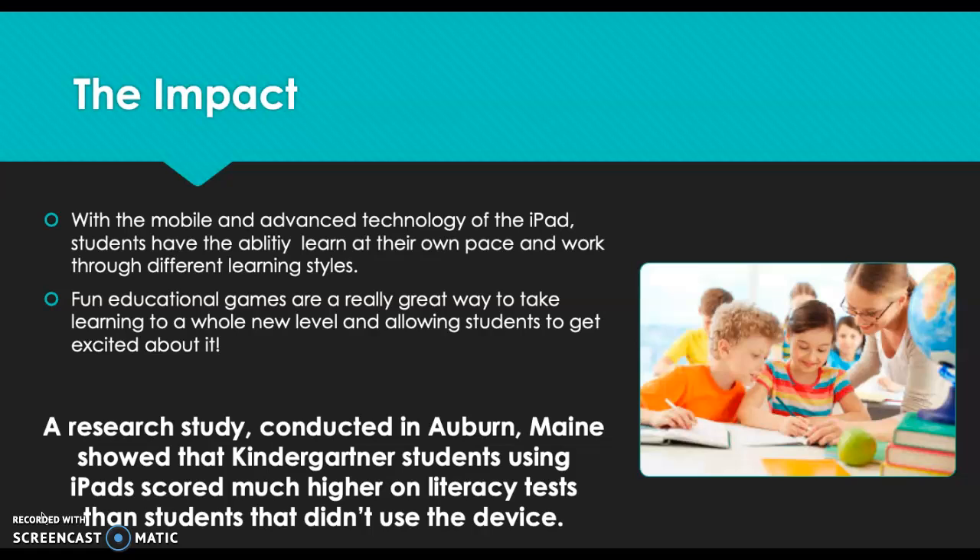The impact that these iPads are having within schools is significant. With this mobile and advanced technology, students are able to learn at their own pace and work through different learning styles. These iPads offer many apps from the Apple Store, along with programs and videos for students to watch. Fun educational games are a great way to take learning to a whole new level, getting students really excited about learning and bringing a new enthusiasm to being in school.